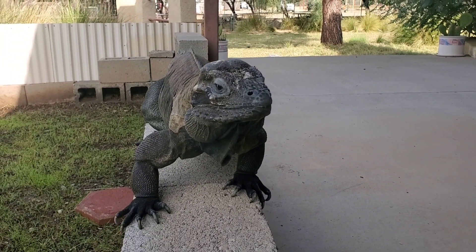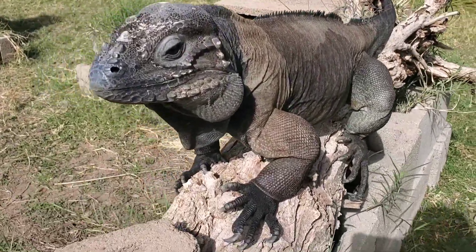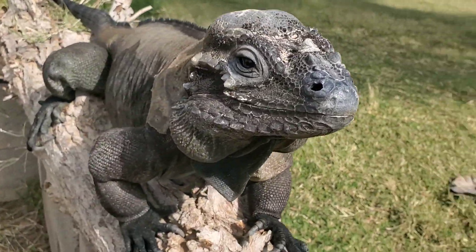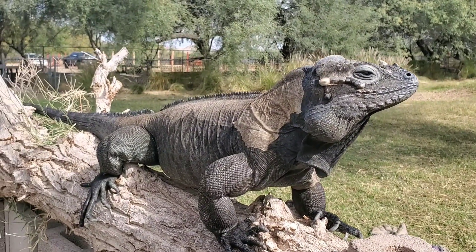As far as which is better, which is tamer, it just depends on the individual lizard, but rhinos are a great pet lizard, as are the Cayman Island Blue hybrids.